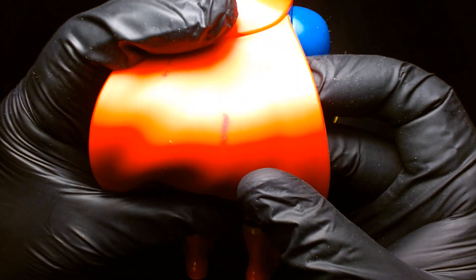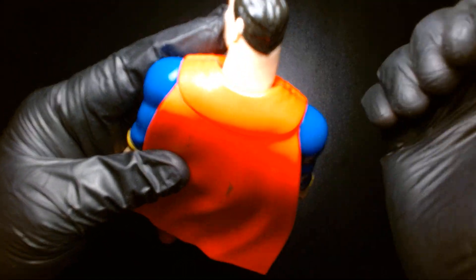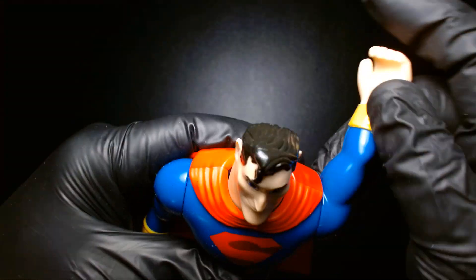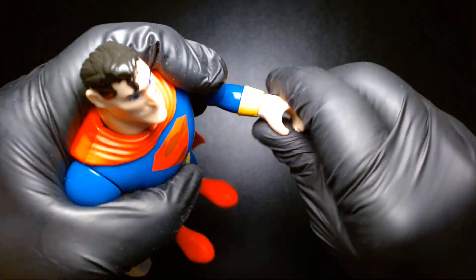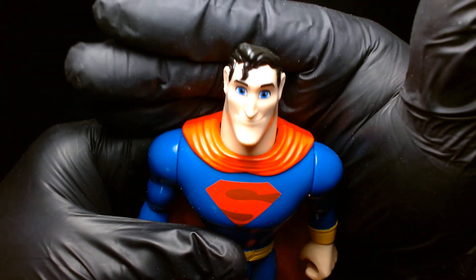He has some fuzz on his cape. Articulation — his head is very simple. Keep in mind this is a child's toy, so it's not going to be super poseable. You have some articulation in the wrists, legs kick up, and that's essentially it. It's a decent Superman figure.